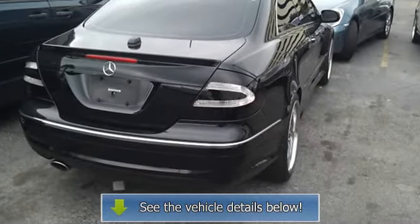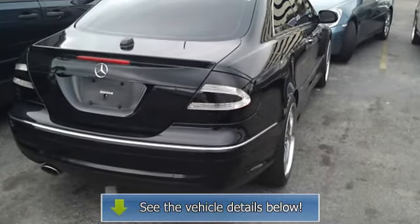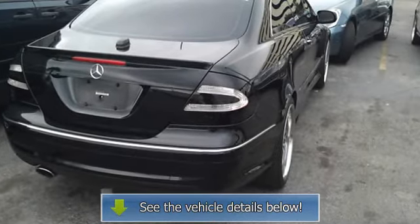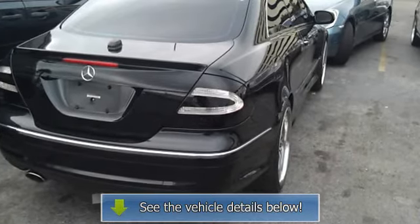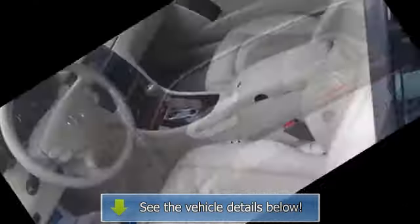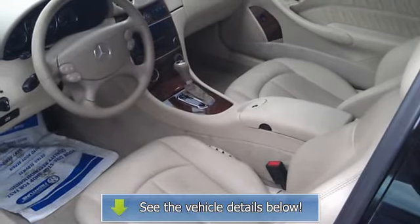225/45 ZR17 front and 245/40 ZR17 rear high-performance tires. 4-way power tilt/telescoping steering column with memory and programmable easy entry/exit feature.